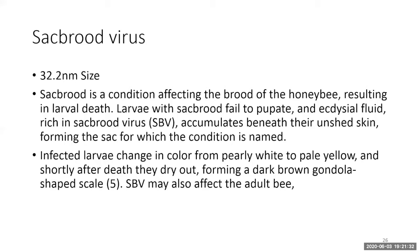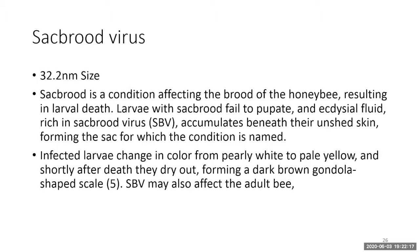Sac brood virus affects the brood with larval death. Larvae with sac brood are unable to pupate; fluid accumulates under the cuticle forming a sac (giving the disease its name). Infected larvae change color from pearly white to pale yellow, and shortly after death dry out forming a dark brown gondola-shaped plug. Sac brood virus is the most common virus Dave picks up, though some disagree. He acknowledges Rob Snyder from Bee Informed for the photos showing the dark off-colored pupae pulled from cells.